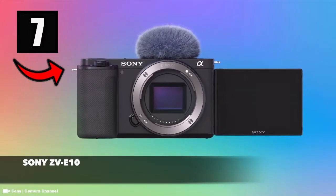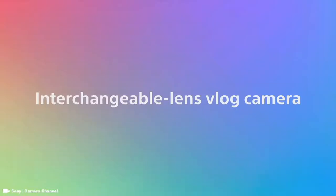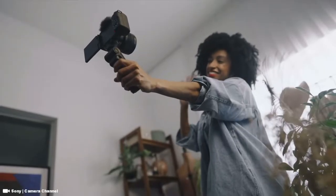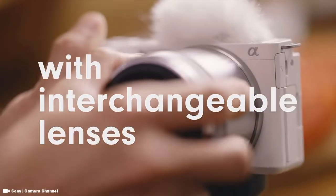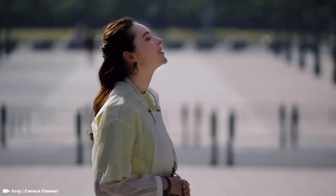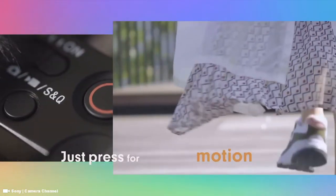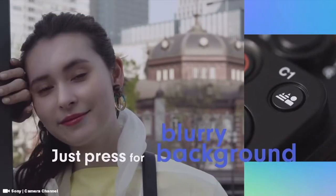Number six is the Sony ZV-E10, which is everything we love about the ZV-1 and its tilt-swivel selfie LCD screen, but as a mirrorless camera with the ability to swap out lenses. The ZV-E10 has 24.2 megapixels, can shoot movies up to 4K 30 frames per second, and has the great autofocus we love about Sony cameras. It's based on the relatively older Sony a6100 hardware, hence the affordable price, but don't let that fool you — it's packed with video-focused features making it one of the best vlogging cameras on the market.